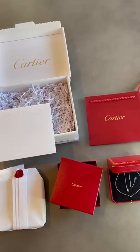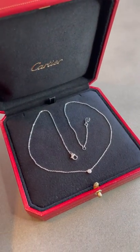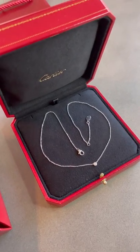Hi and welcome to Opulential where today we're taking a close-up look at the Cartier Diamants Légers Necklace in Extra Small. It retails right now on the Cartier website for £870.